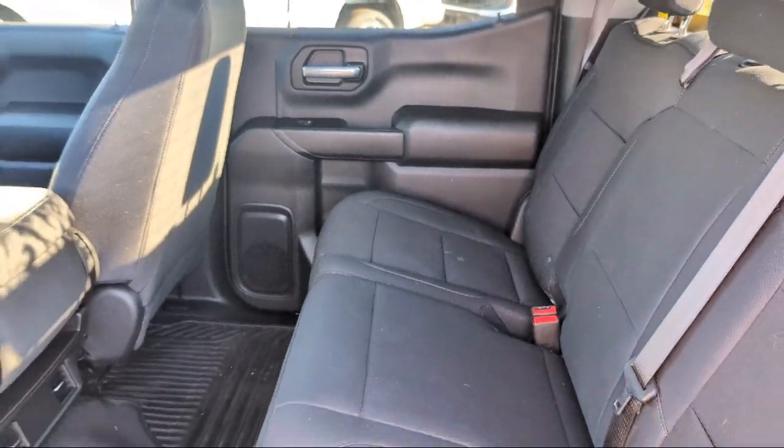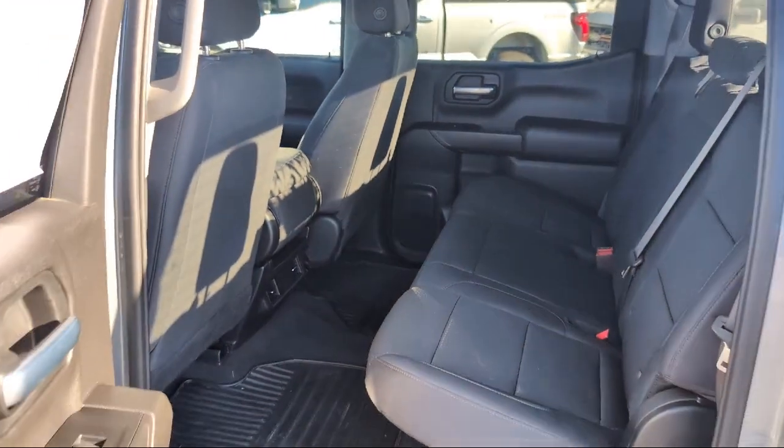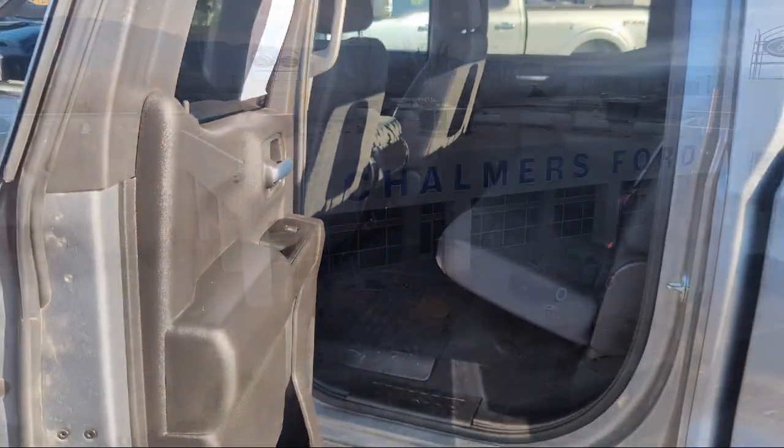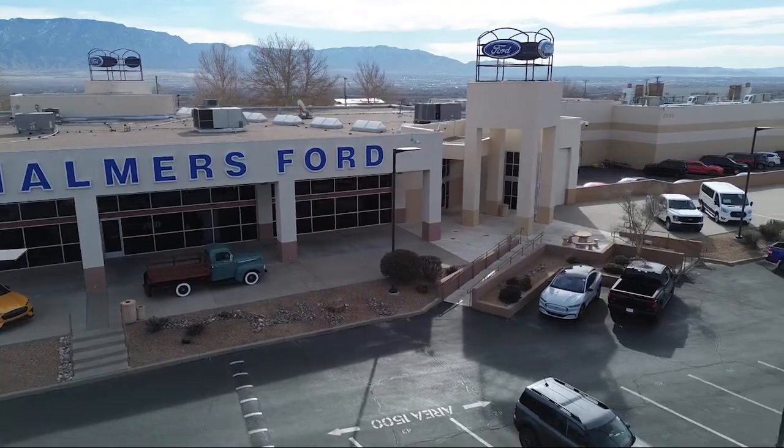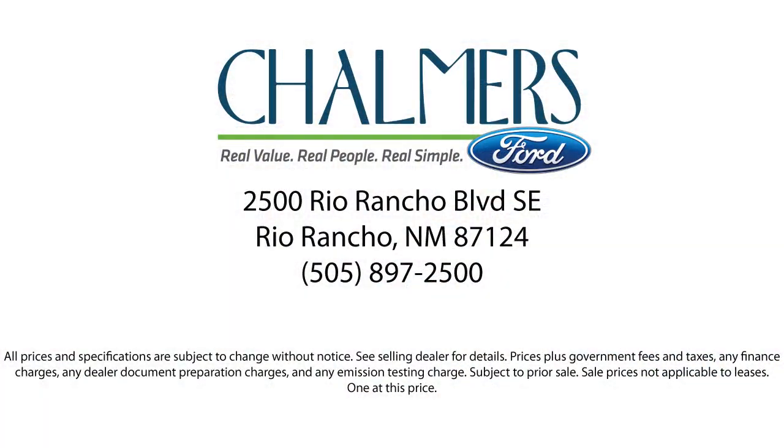Here at Chalmers Ford, every vehicle we offer at our dealership in Rio Rancho exceeds our strict standards for quality, reliability, and performance. We have a friendly and accommodating staff eager to assist you, and our team of experts is ready to share all you need to know about our available car loan and lease options.